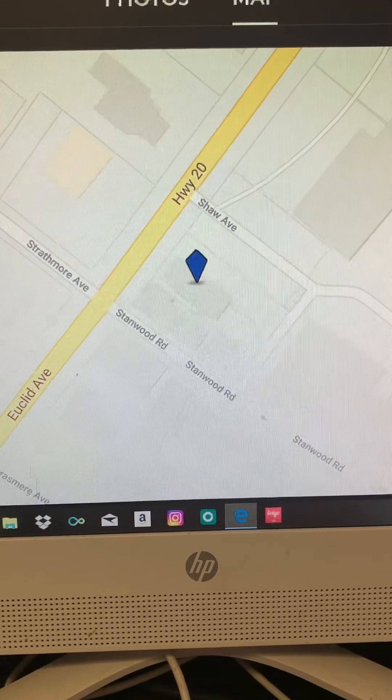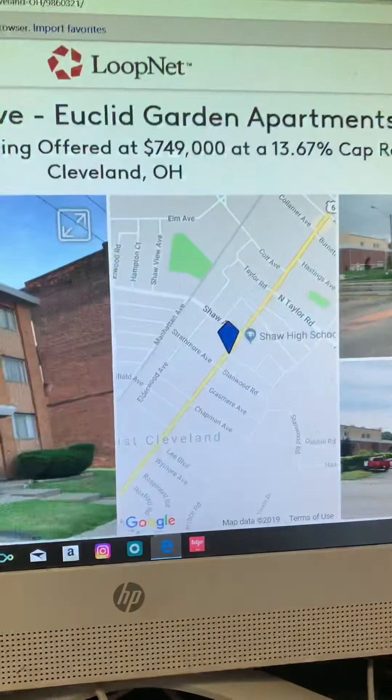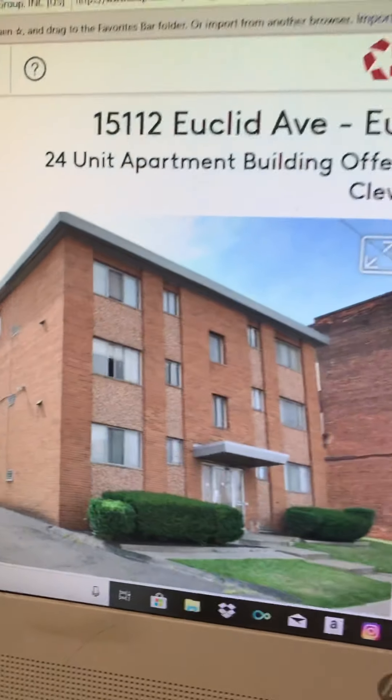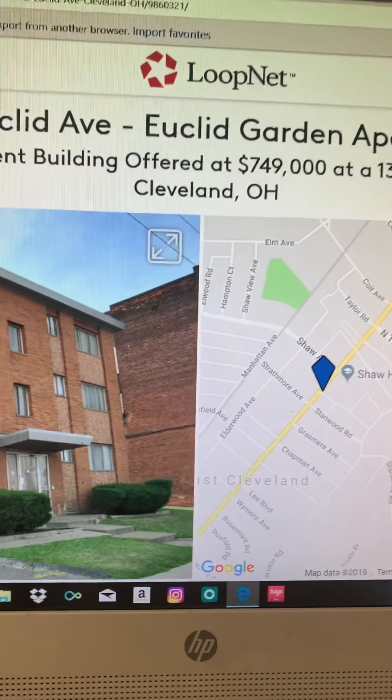This is where it's located on Euclid Avenue. But other than that, it's 24 units and they're asking $749,000 for it. I think it's a good deal.